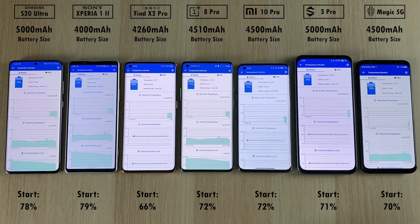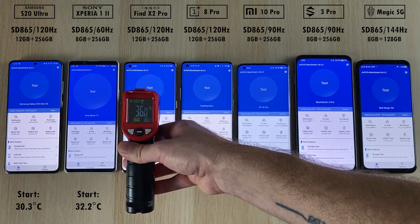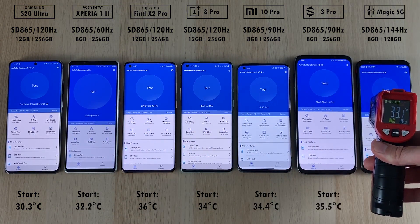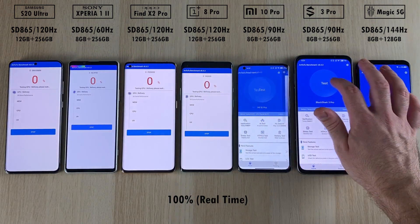We're going to start by checking the battery percentage at the start of the test. We'll compare this at the end to get a more detailed mAh per minute result for battery drain. Also checking the devices in degrees Celsius, measuring from the center of the device to capture battery and CPU readings. The Oppo Find X2 Pro seems the hottest right now, and the Samsung S20 Ultra is the coolest at this moment.